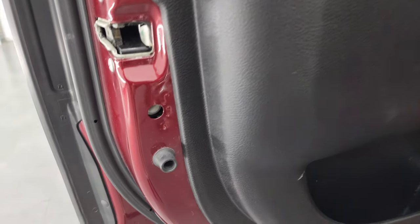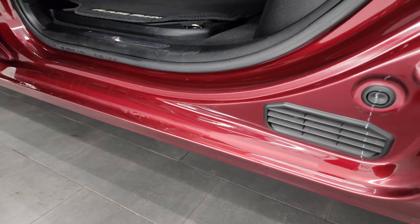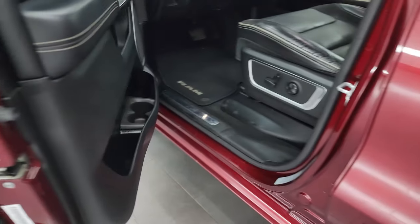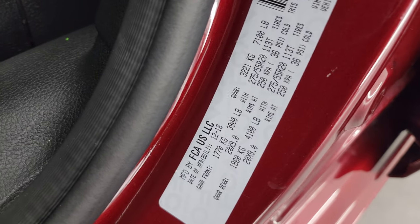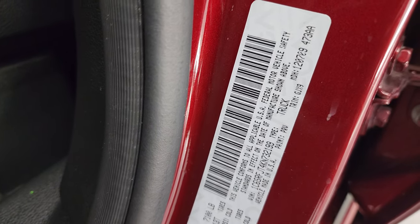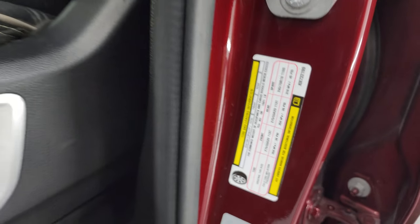Child safety locks on the back doors, and the inside and bottoms of the doors all look really good. I'll show you the VIN sticker here — this one was purchased brand new from us. No Canadian trucks here. You get the tire and loading information sticker as well.